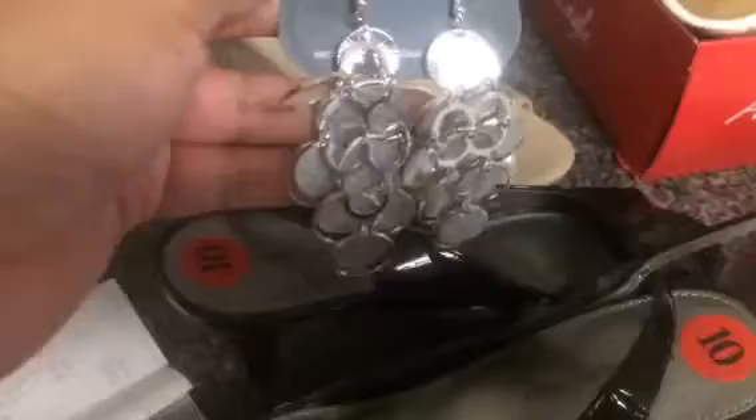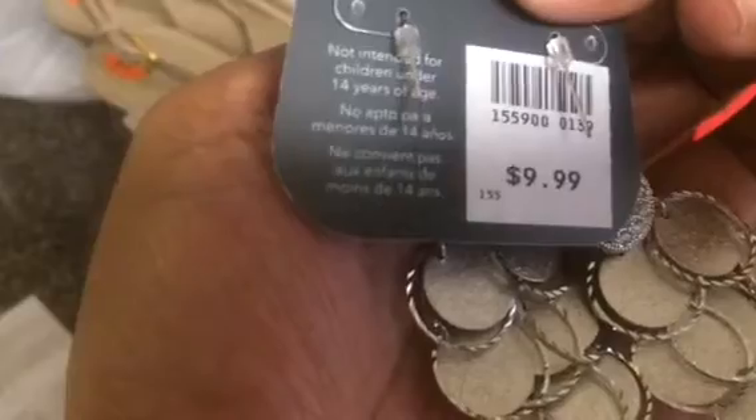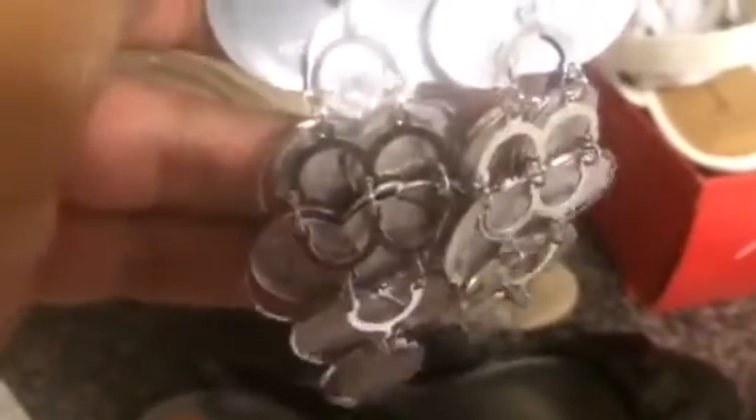I got two pairs of earrings that were on clearance too, and I'm going to show you what they look like — they are so cute. Here go my little earrings — jingle, jingle, jingle. The original price was $9.99 and I paid $6.99 for these earrings. I love them, they are so cute, y'all.